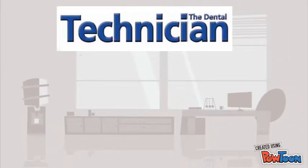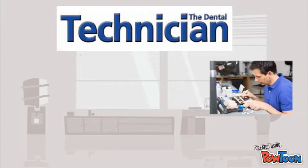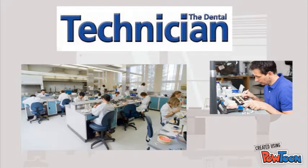Dental technicians are artisans. Some work in smaller, one-to-five person specialized boutique laboratories, while others work in larger full-service commercial settings.